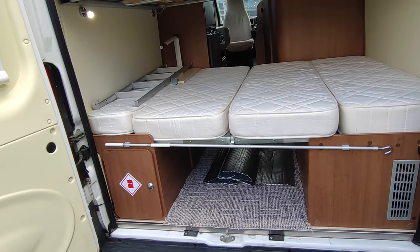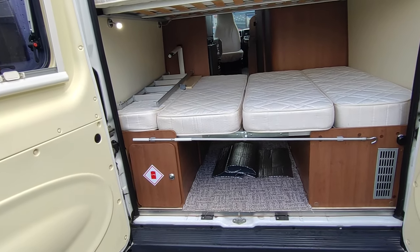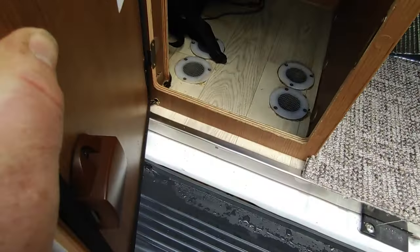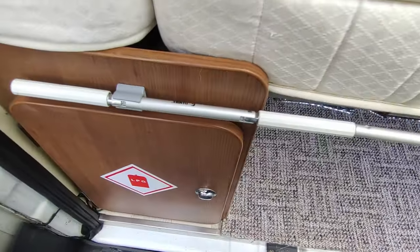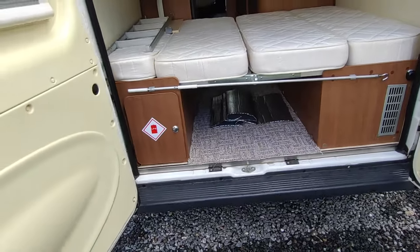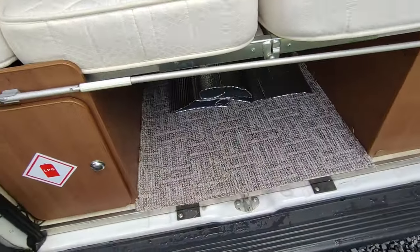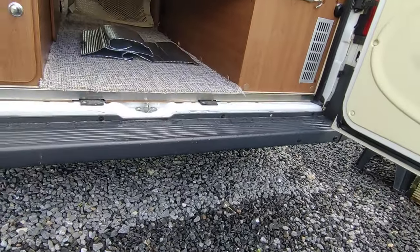This van has a smaller gas locker because heating is taken care of by diesel — both the heating and the hot water are diesel-powered. So the only thing your gas bottle is doing is running your fridge when you're not on mains electric and running your cooker, which won't use much gas. You've got a small gas locker here — you'll fit a 3.9 or 4.5 kilo bottle in there, or you can get a refillable one that fills up with LPG at the petrol station. There's good storage underneath, and drawers under there as well.